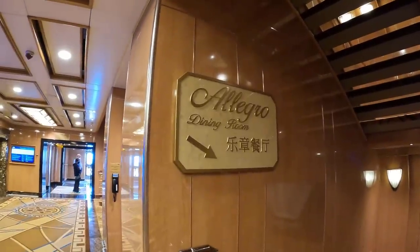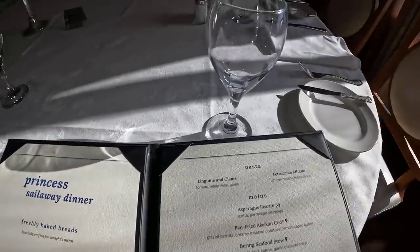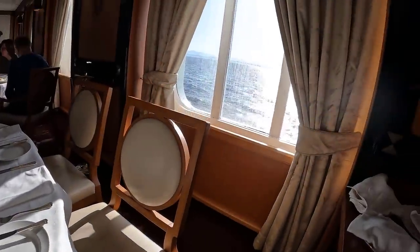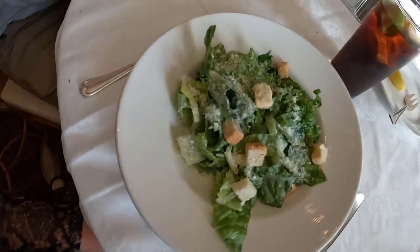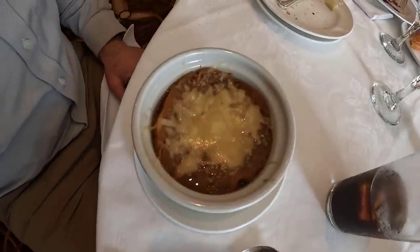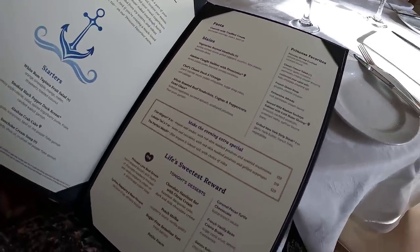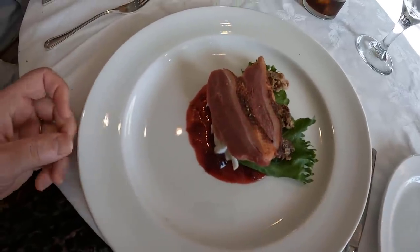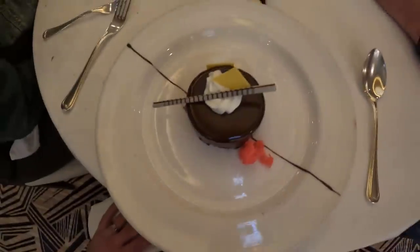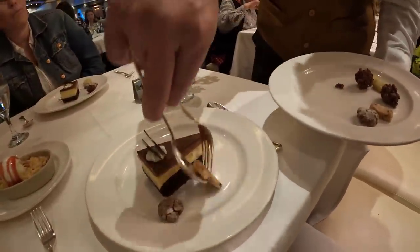Next we have the three sit-down dining rooms on the ship. They are called the Symphony, the Allegro, and the Concerto. In these dining rooms you are handed a menu to order from. There are several items considered Princess favorites that show up every day, but the rest of the menu changes daily. This is a full menu including bread, starters, salads, pastas, main dishes, and they included vegetarian and many beef, pork, chicken, and fish options every night, and of course lots of desserts. One of these restaurants is open for breakfast, lunch, and dinner; the other two are only open for dinner.